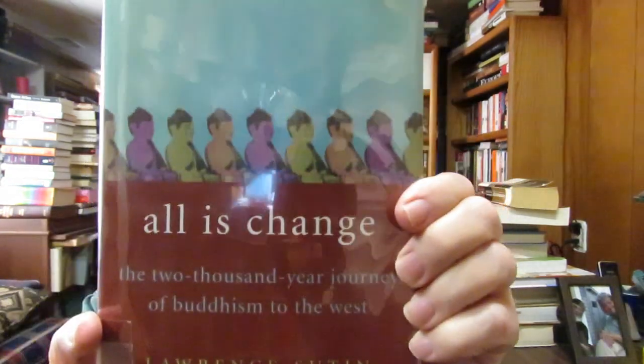I bought this at Cheap Stacks — All Is Change: 2,000-Year Journey of Buddhism in the West by Lawrence Sutin. I have his biography on Philip K. Dick, the science fiction and fantasy writer, but I didn't know he wrote a book on the history of Buddhism. I'm interested in Buddhism because of the beatniks. Then I found this at Cheap Stacks — I have three or four novels by this guy, David Leavitt — The Indian Clerk, a novel. It's historical fiction.